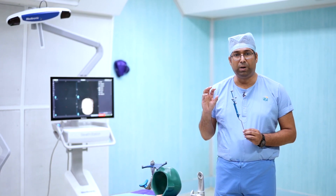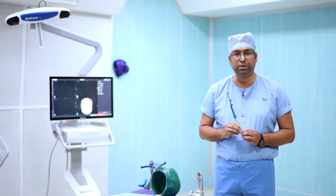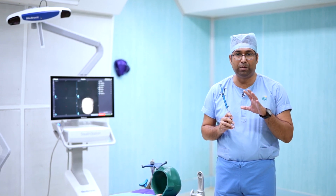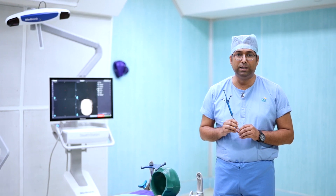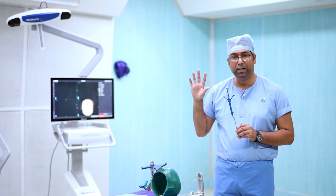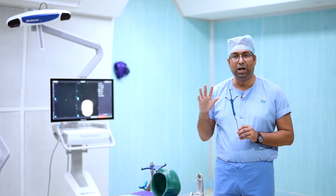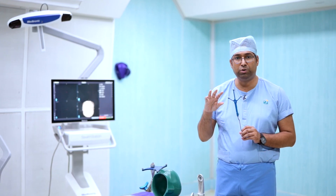The navigation system tells us which part of the brain or skull the tumour is located in, helping us to do a precise opening only to that part, which avoids unnecessary blood loss. Once we are inside the tumour, our microscope — which is compatible with the navigation system — also tells us how much tumour is left inside and how much has to be removed.